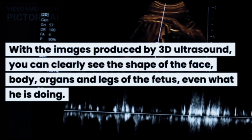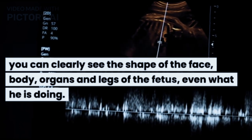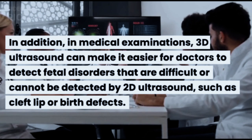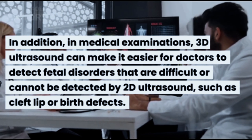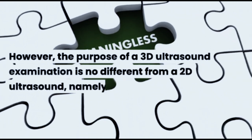With the images produced by 3D ultrasound, you can clearly see the shape of the face, body organs, and legs of the fetus — even what the fetus is doing. In addition, in medical examinations, 3D ultrasound can make it easier for doctors to detect fetal disorders that are difficult or cannot be detected by 2D ultrasound, such as cleft lip or birth defects.